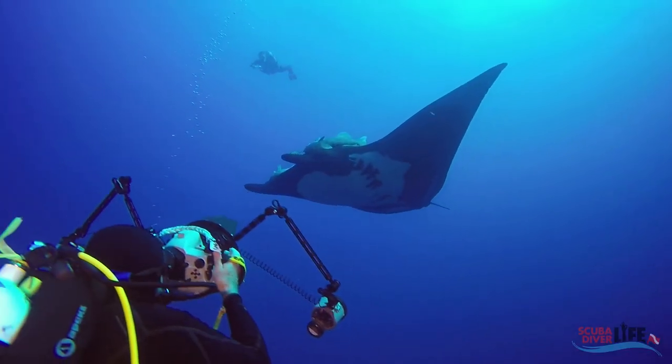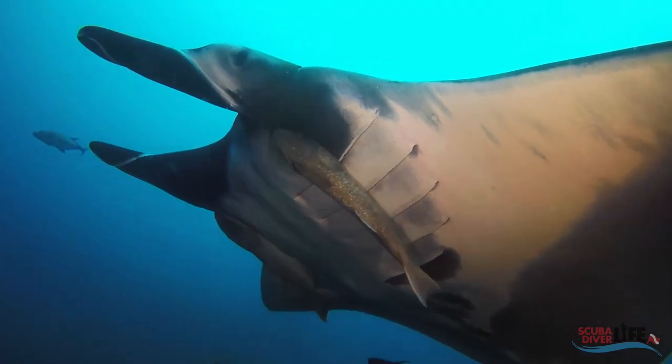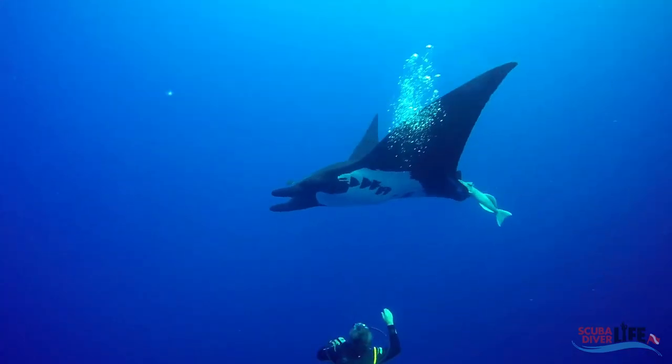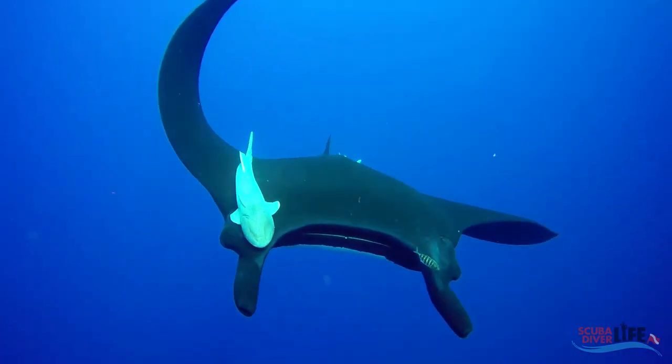In Socorro, these giant manta rays actually choose to interact with scuba divers. These mantas come in very close, at less than two feet away, and they seem to have developed a great love for scuba divers' bubbles.